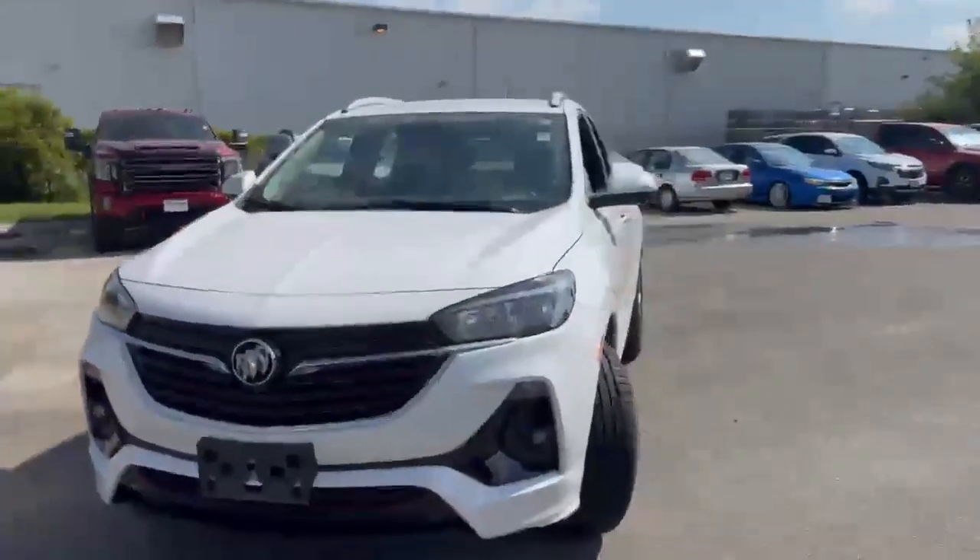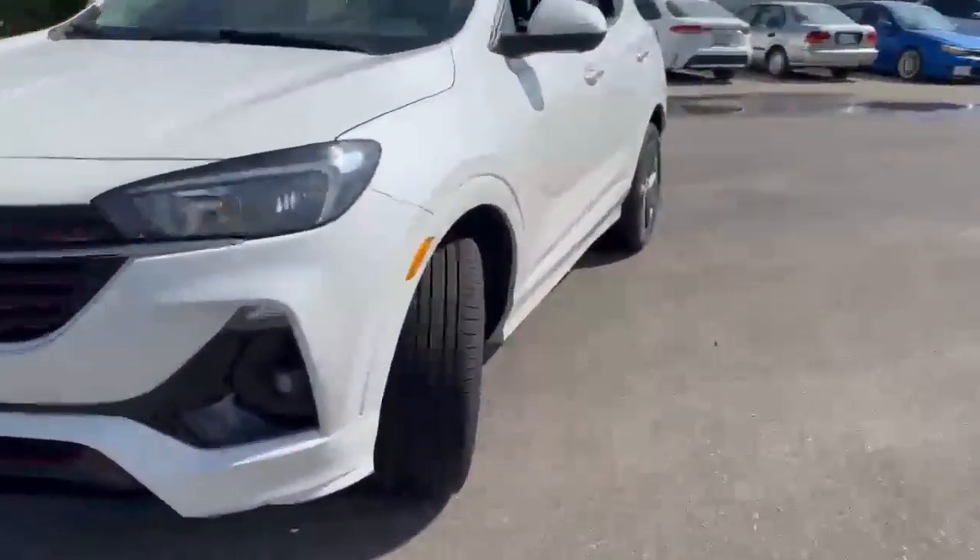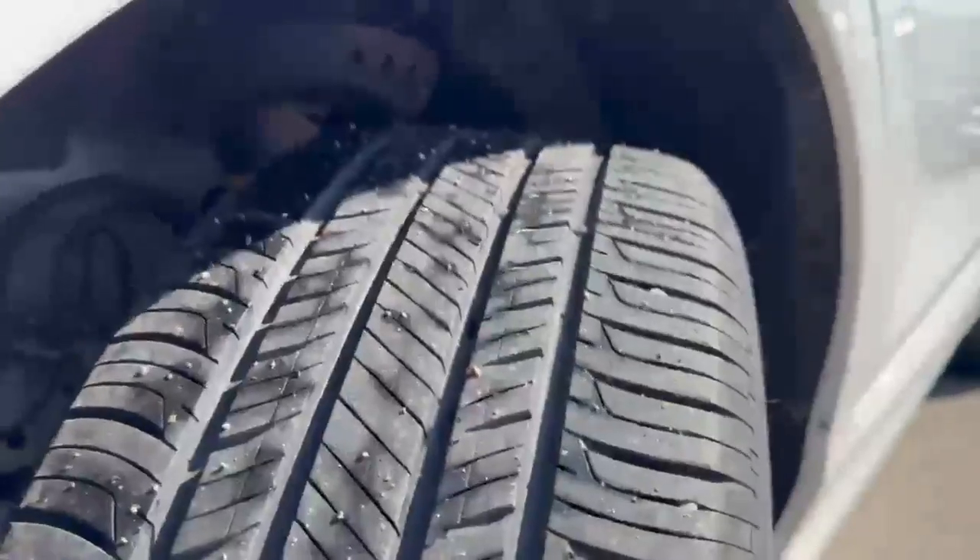The tire tread on this is phenomenal — you can get lots more time out of these tires.